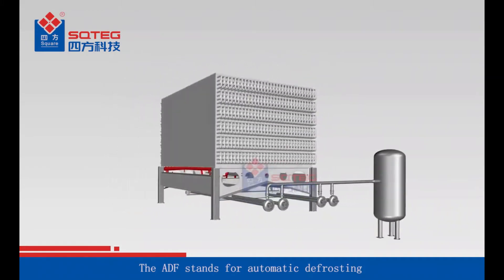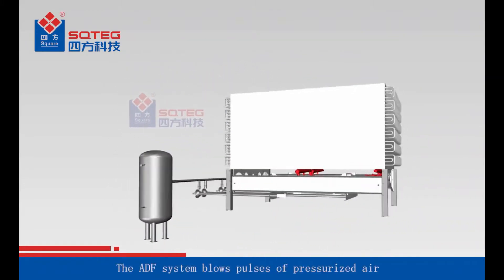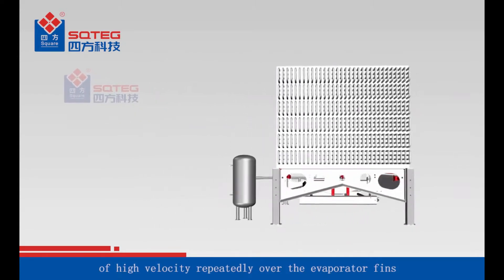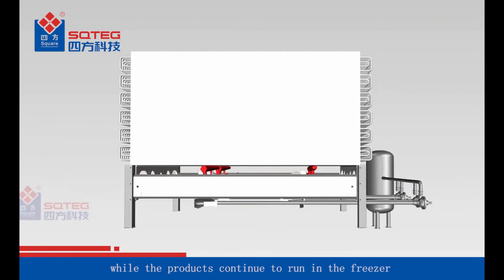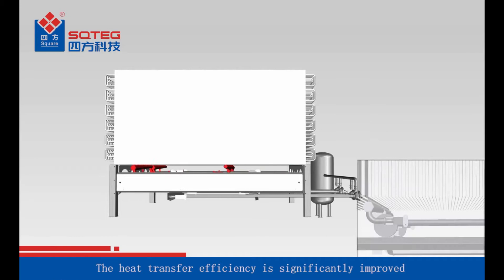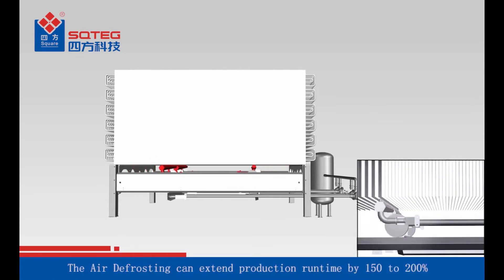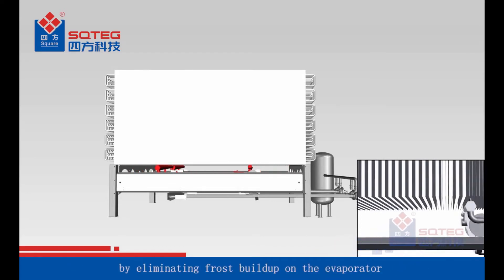ADF stands for Automatic Defrosting. The ADF system blows pulses of pressurized air of high velocity repeatedly over the evaporator fins to remove the frost, while the products continue to run in the freezer. The heat transfer efficiency is significantly improved, and the air defrosting can extend production runtime by 150 to 200 percent by eliminating frost buildup on the evaporator.